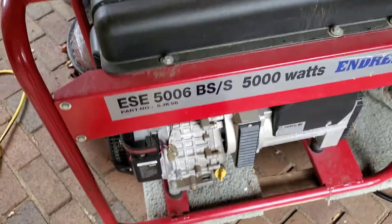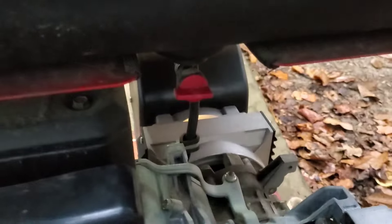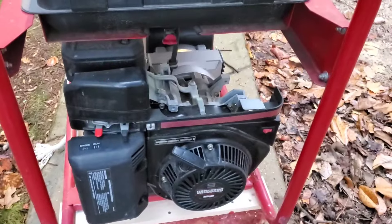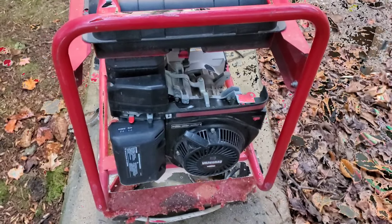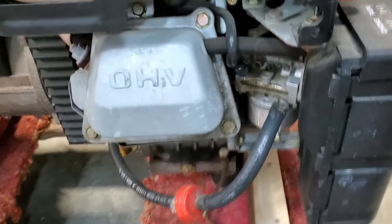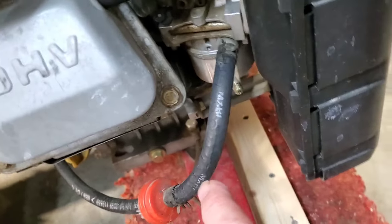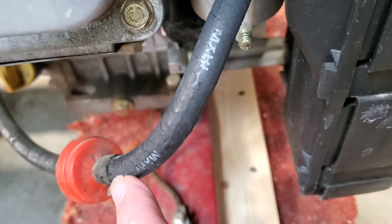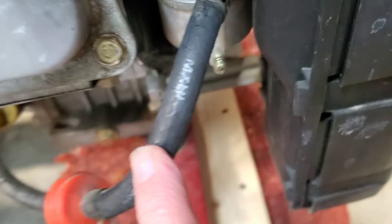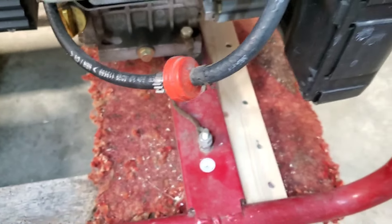The only real reason this generator has continued to work for 25 years is because every time I'm done using it, I put it away carefully. To do that, I start it up, turn off the gasoline after it's warmed up, and let it run until it runs out - that drains the gas out of the carburetor. Then I disconnect the hose and drain all the fuel out of the tank so there's no fuel in it whatsoever.